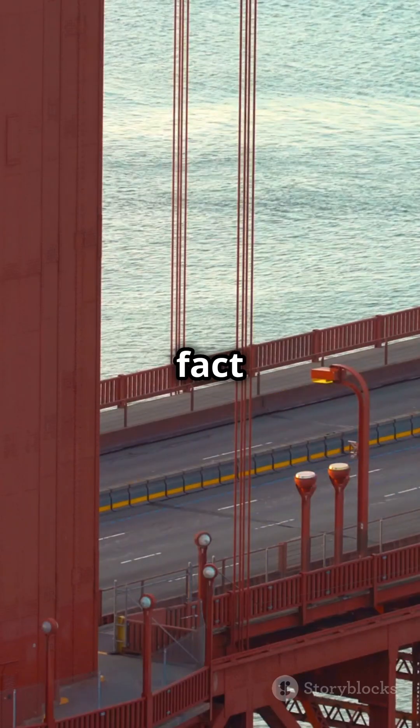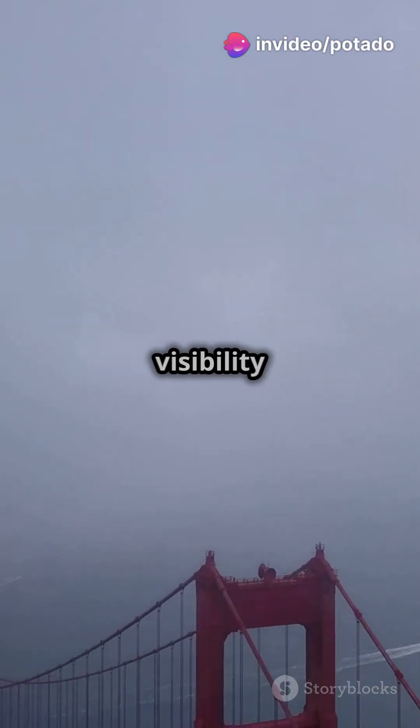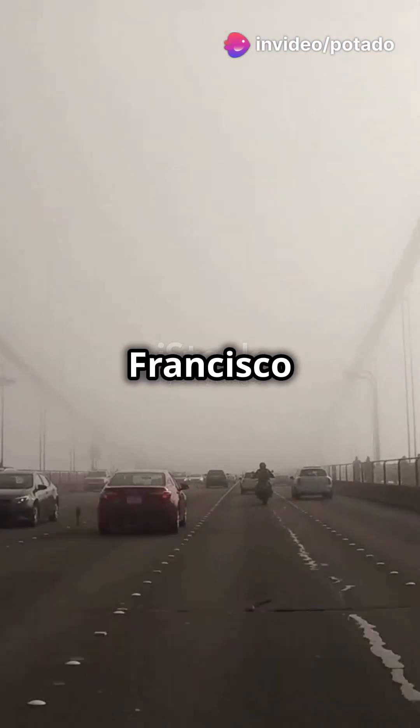Here's a cool fact: the bridge's signature colour, International Orange, wasn't just for looks. It was chosen because it enhances visibility in the foggy San Francisco weather.